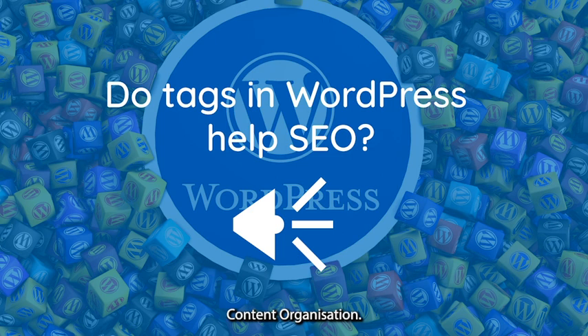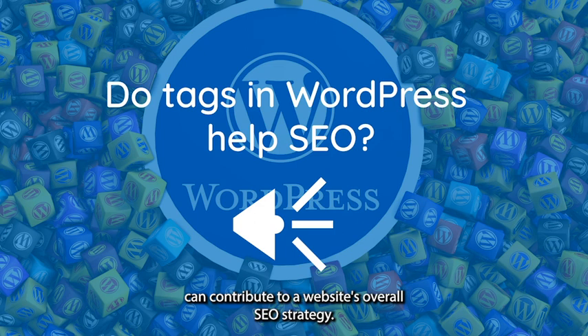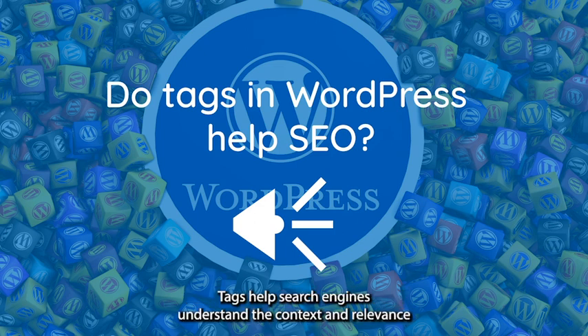Content organization: Well-organized content, facilitated by tags, can contribute to a website's overall SEO strategy. Tags help search engines understand the context and relevance of different pieces of content on your site.